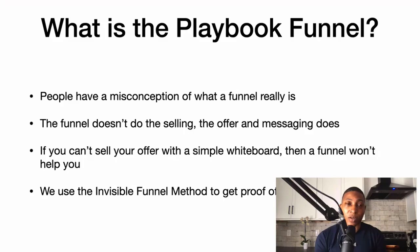The funnel is not meant to do the selling — it's just meant to qualify. Your offer and your messaging is what's going to sell your product or service. So if you can't sell your offer with a simple whiteboard, a funnel won't help you. If your offer is bad, a funnel will not solve your problem. That's why I like to use what I call the invisible funnel method to get proof of concept first.